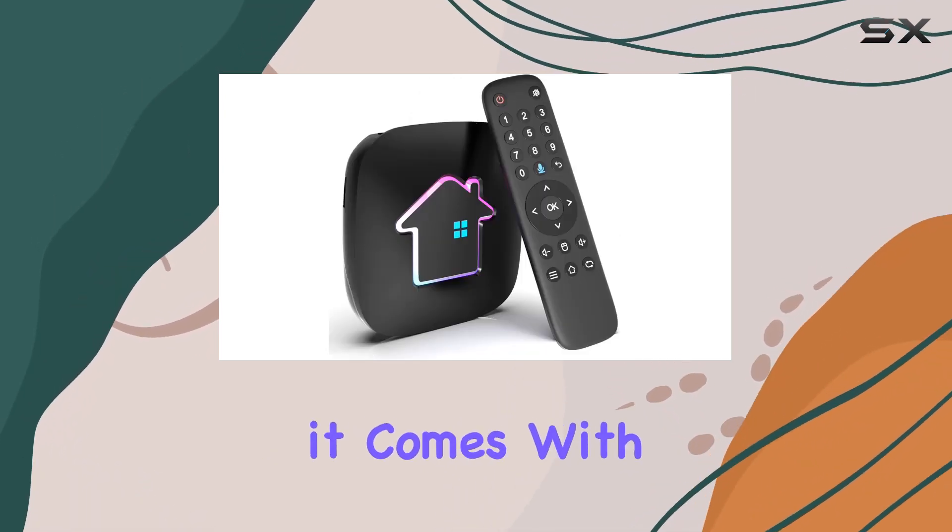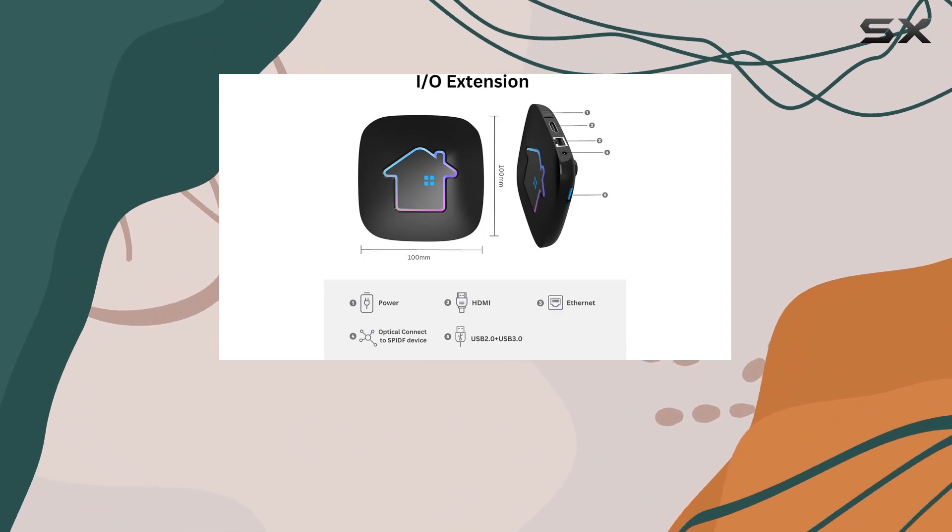And speaking of upgrades, it comes with the latest Android 11, making the interface smoother and more user-friendly.